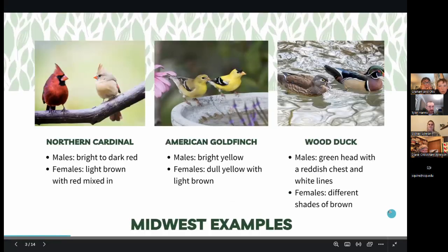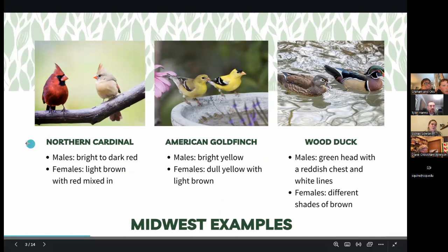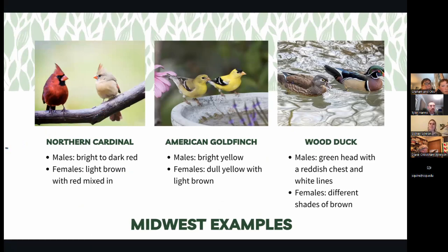To start things off, here are a few Midwestern examples. Right here we have the male and female Northern Cardinal. My grandma had always told me that males and females were different colors, but I had never actually seen a female Cardinal before this. As you can see, he is super bright red, and the female is light brown but still has some red mixed in, and they both have the fun mohawk.